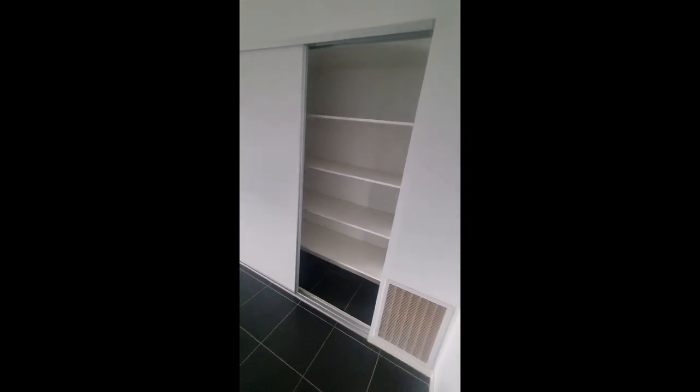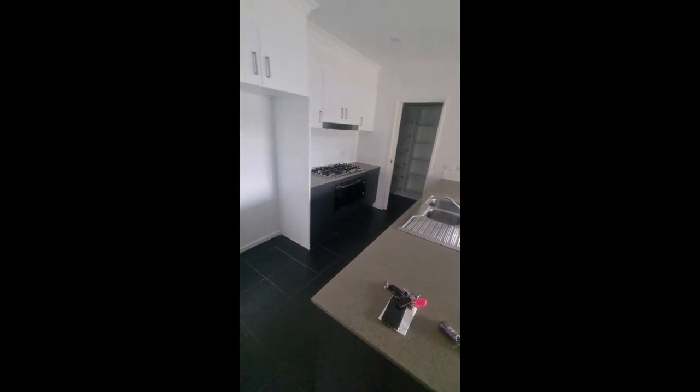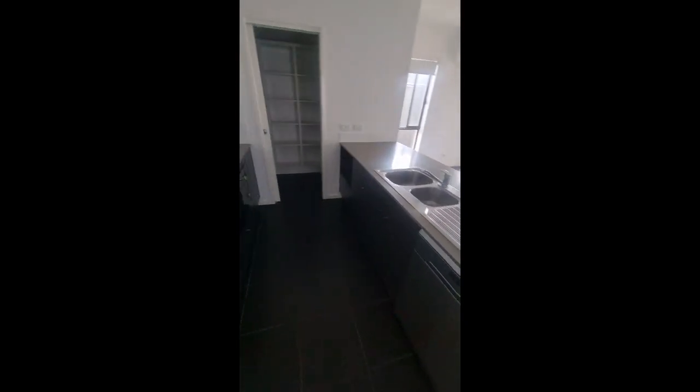As we go through here we're into the kitchen, meals, and living space. There is a big double built-in cupboard for extra storage with sliding doors. The kitchen has 900mm appliances, a dishwasher, and a fully-shelved pantry with a cavity slider so it can be closed off. It overlooks the meals and living space, which also has a split system.